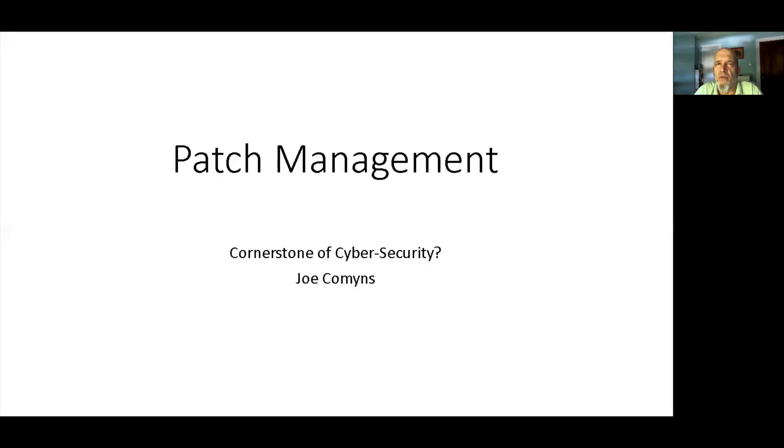Good morning. It's about time to start, so thanks for tuning in to Patch Management, Cornerstone, and Cybersecurity. My name is Joe Cummins. I wanted to start off by admitting this is a selfish presentation — it's a collection of things I have learned over the last 20 years that make my job easier.